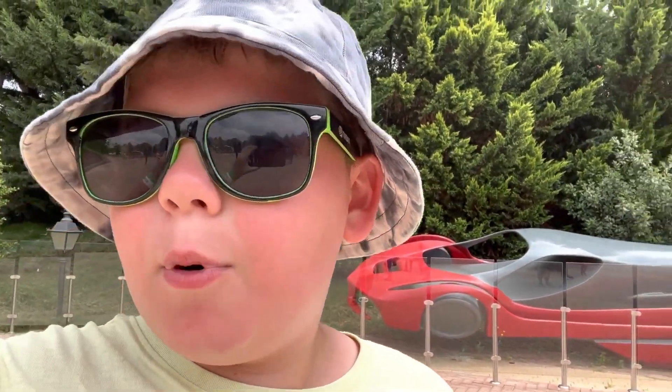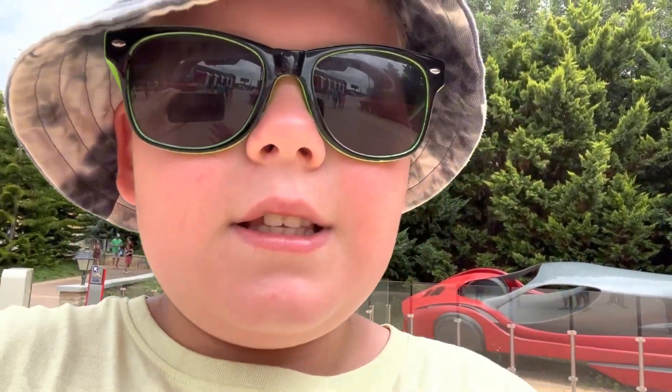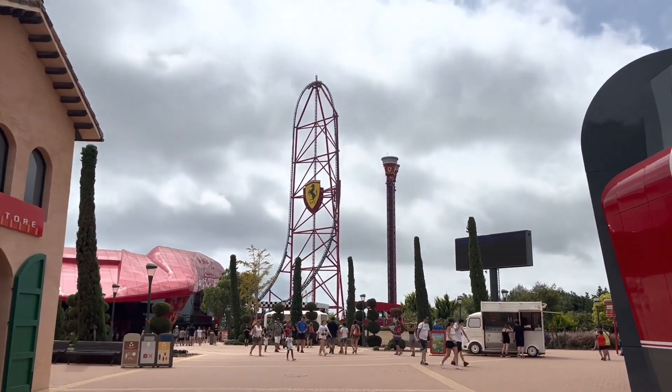Hello guys, welcome to William Rides Coasters. Today we are at Ferrari Land, Port Aventura, Spain. We're going to show you all the attractions, shows, everything that you can do, food places — everything you need to know before going. I have been so excited to come here. Red Force is amazing, pretty good, and it's a beautiful view.